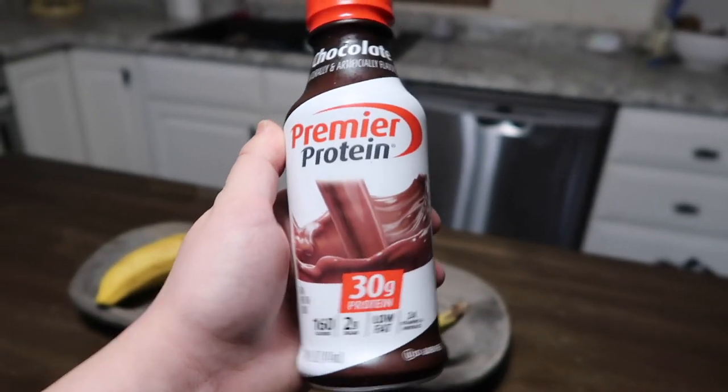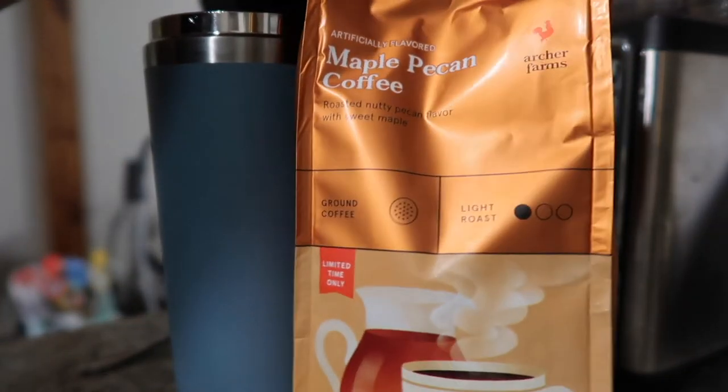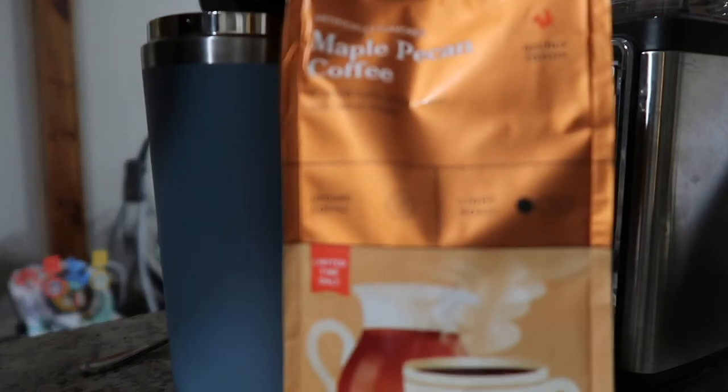The first thing I'm eating for breakfast is this Premier Protein chocolate shake. It's not the tastiest, but it is one of the tastiest protein shakes I've tried and it's pretty healthy. It makes me actually eat breakfast.